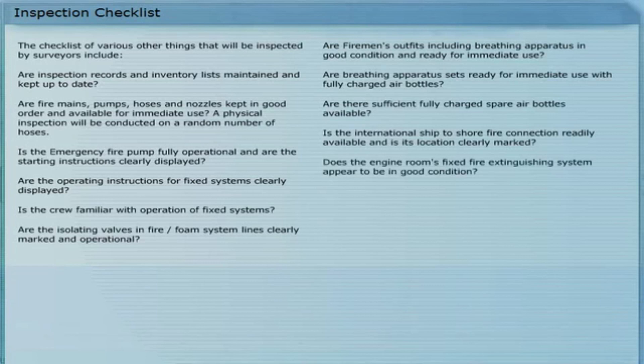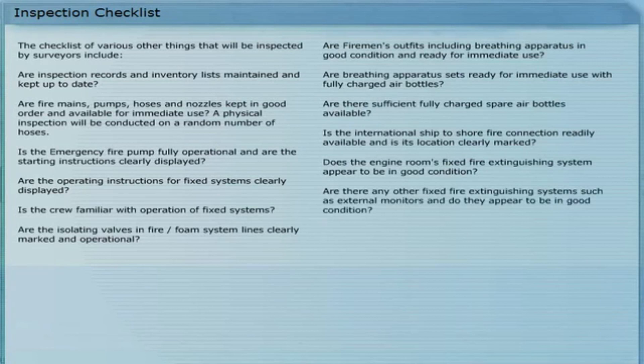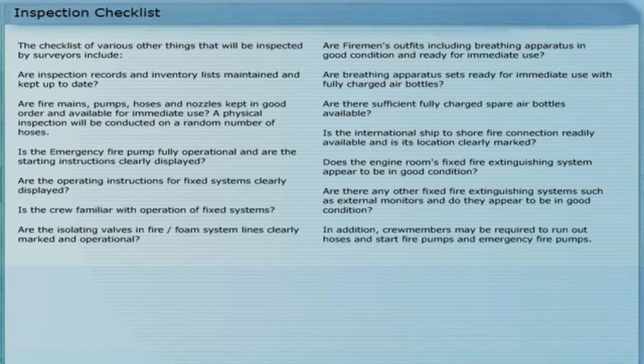Is the international ship-to-shore fire connection readily available? Is its location clearly marked? Does the engine room's fixed fire extinguishing system appear to be in good condition? Are there any other fixed fire extinguishing systems such as external monitors, and do they appear to be in good condition? In addition, crew members may be required to run out hoses and start fire pumps in emergencies.